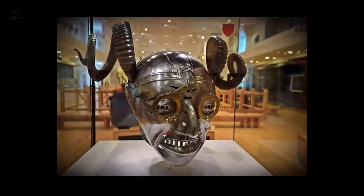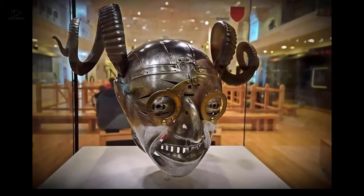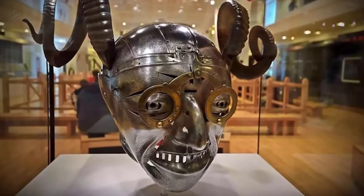One: The horned helmet of Henry the Eighth is the only surviving piece of a suit of armor made by Conrad Susenhofer between 1511 and 1514. This helmet was a gift from the Holy Roman Emperor Maximilian the First to the English king.